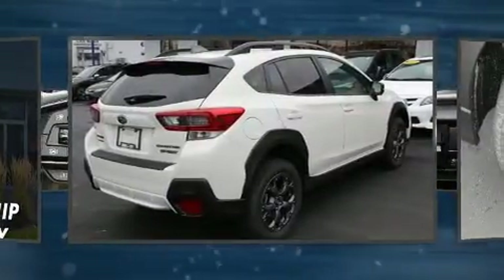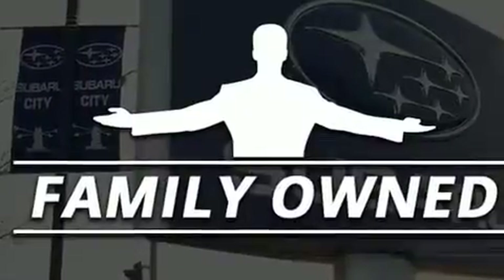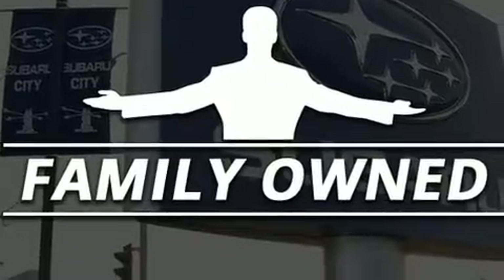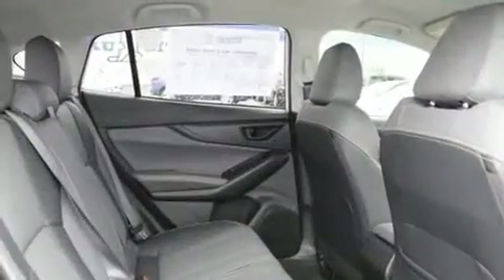It's equipped with tons of terrific amenities, but it won't break your budget — like heated seats, a tachometer, a built-in garage door transmitter, a trip computer, heated door mirrors, lane departure warning, and much more.